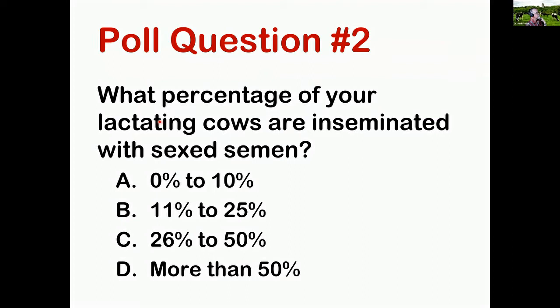Poll question two: what percentage of your lactating dairy cows are inseminated with sex semen? The answers are 0 to 10%, 11 to 25%, 26 to 50%, or more than 50%. Results: 42% say 0 to 10% — that may be because we have a lot of industry professionals — 26% say 11 to 25%, 21% say 26 to 50%, and only 11% say more than 50%. That squares with what we've seen in the industry.